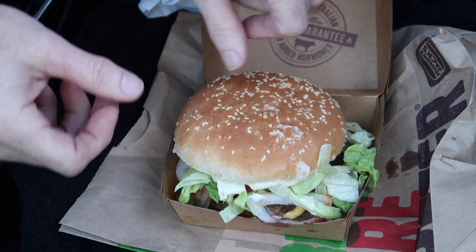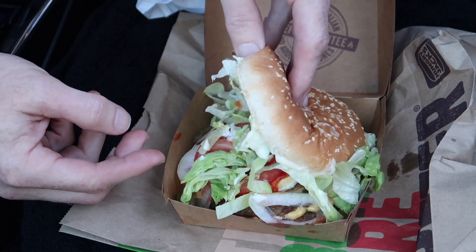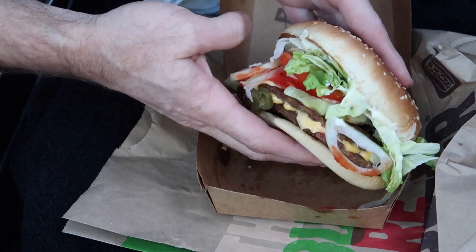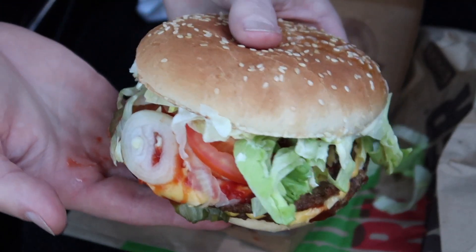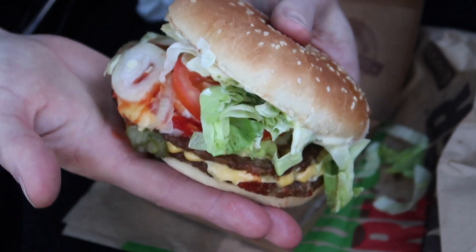Wow mate, that thing looks huge — it's pretty solid. Have a look at it! It's like a massive burger, about as big as my head. It's packed full of stuff, just so big and solid. This is the biggest burger I've ever had from Hungry Jack's, I reckon.